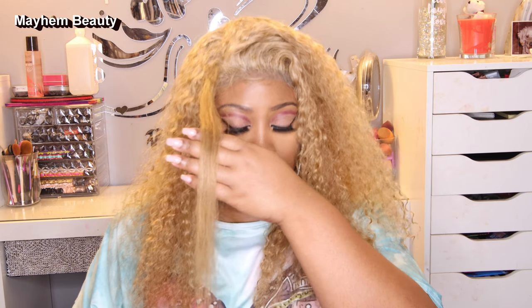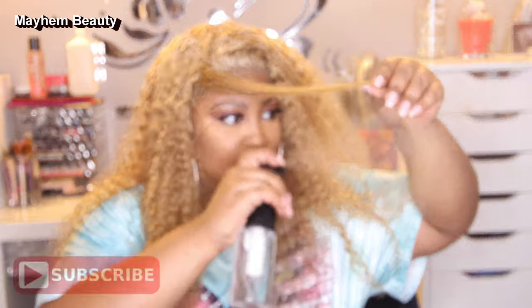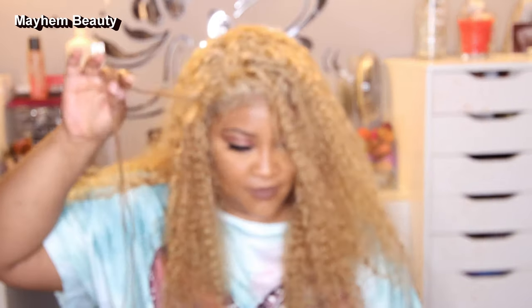If you want more of a curl, you can wet this hair and it should wave up pretty nicely. Miss Precious Marie straightened her hair — I wasn't sure if it would revert back, so let's test it. As you can see, this section has been straightened, and after adding some water and a couple of minutes, it went back to the way it was. So you can flat iron this hair, wet it, and it'll go back — I like that a lot.